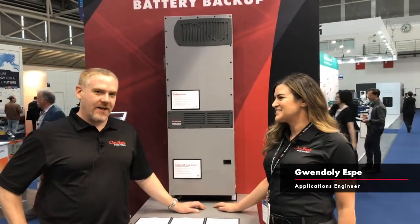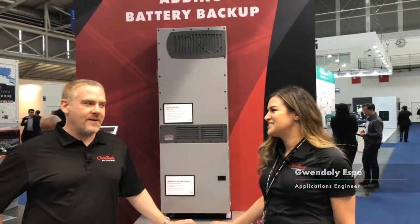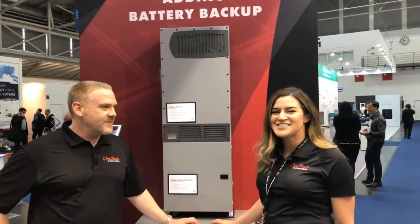Hi, this is John Weber with Outback Power Business Development, and I'm here with Gwendoly, an application engineer with Outback Power in Munich. We have a really exciting new feature we'll be talking about with the Radian. What is that, Gwendoly? It is AC coupling.